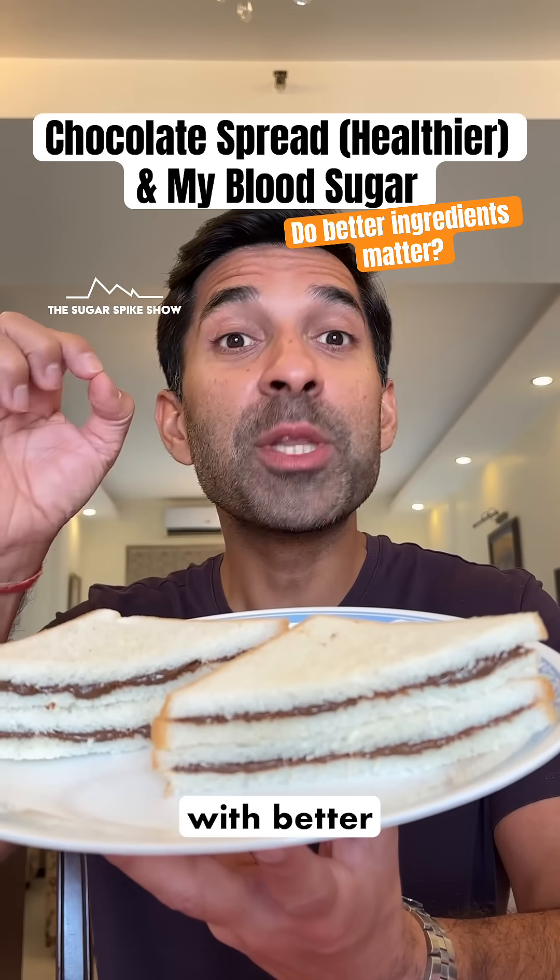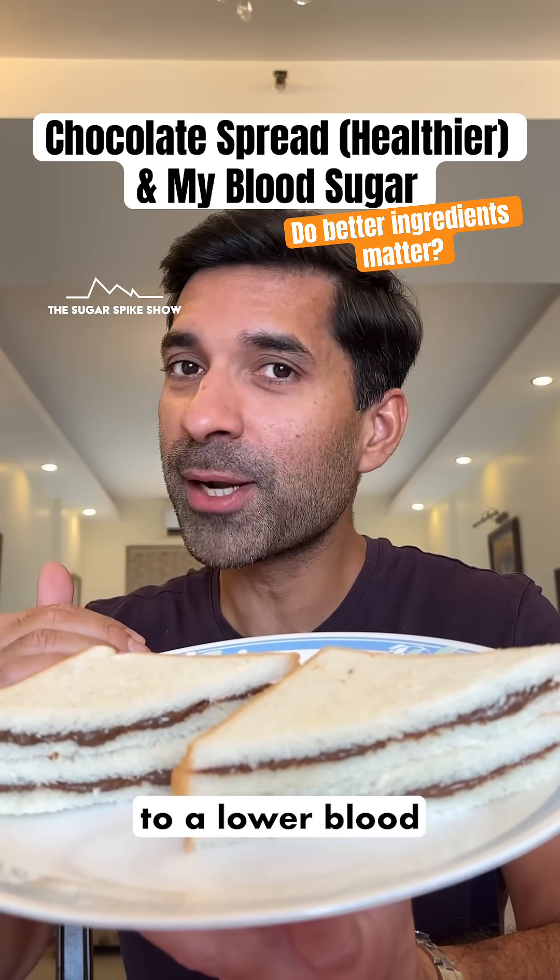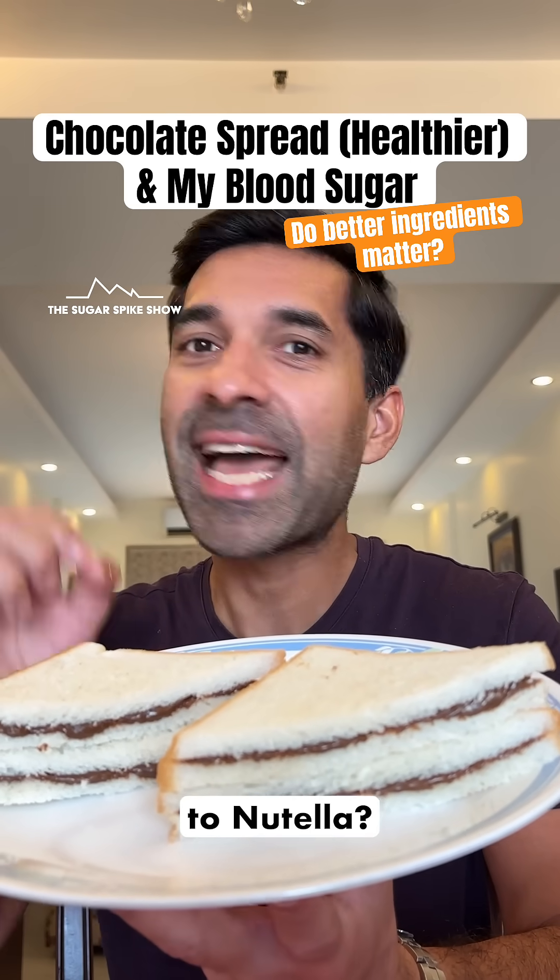Do you know if having a chocolate spread with better ingredients leads to a lower blood sugar spike compared to Nutella? Let's find out.